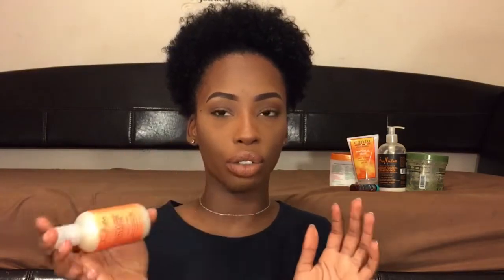I got this small bottle from Target. Target has, in the hair care section, at least my Target, little sample sizes or travel sizes of products, and this was also $4. I like getting these more than the big ones just because when my hair actually grows more I'll get bigger products. But I don't have that much hair as it is, so I don't really need a whole bunch of product.